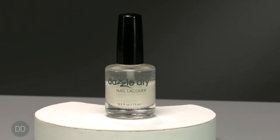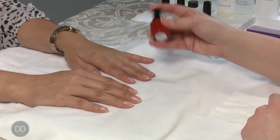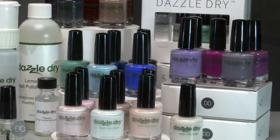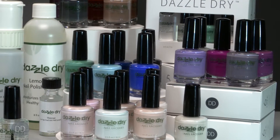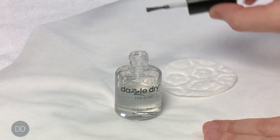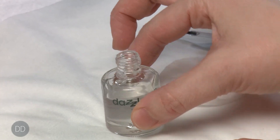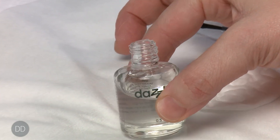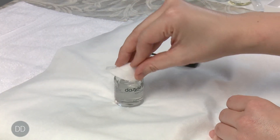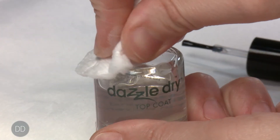Some of the colors can separate, and again, this is normal behavior for the lacquer. Shake the bottles prior to each use to re-suspend the pigment. Get into a healthy habit of keeping the neck of all the bottles clean. The neck of all the bottles — including base, top and lacquer — can become dry and crusty due to the fast-drying formulation. Use cotton saturated in acetone to clean the neck of each bottle after every use. Be cautious not to drop acetone into the bottles.